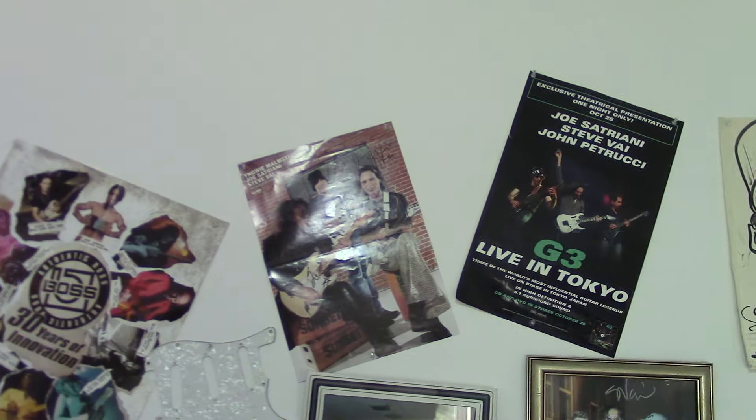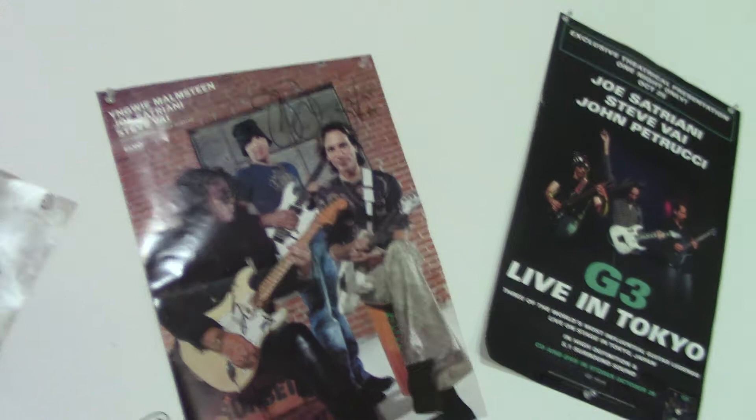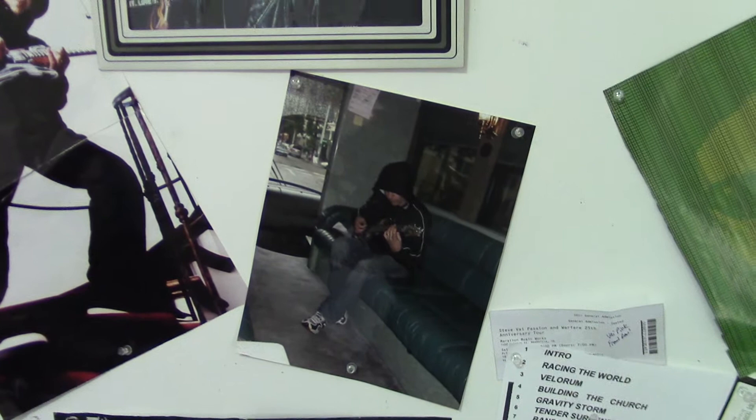Quickly wrapping up, here is my wall of guitar fame — some of my favorite guitar players, concerts I attended. Up here is a G3 poster where all three players signed it: Yngwie Malmsteen, Joe Satriani, and Steve Vai. This is a poster from when I bought the DVD from their Tokyo show — I didn't attend it, but I had Steve Vai sign this one. Me and my brother at a G3 concert with Yngwie. One of my favorite posters of Joe Satriani in his tour bus just jamming out.